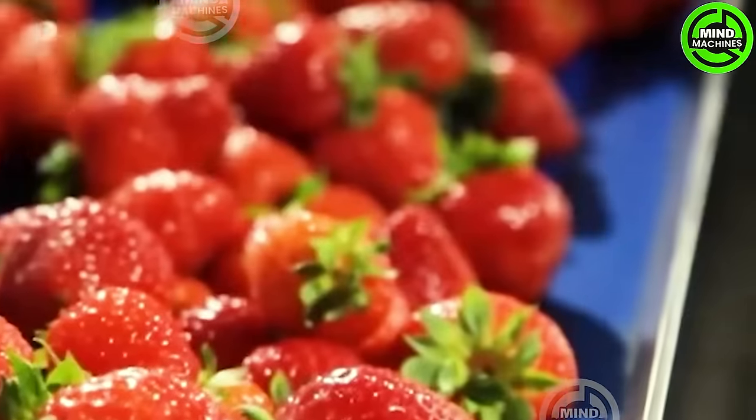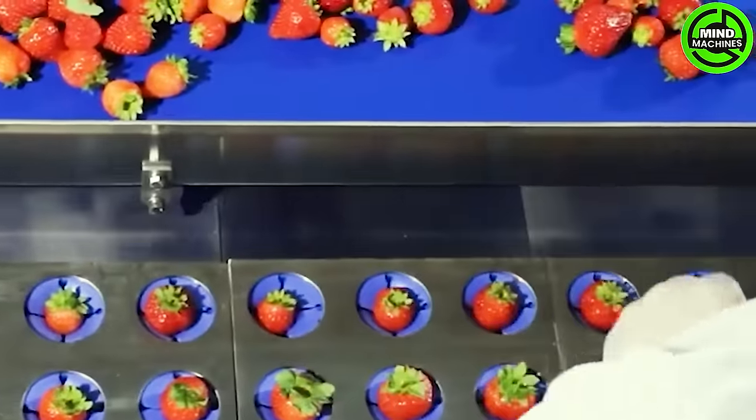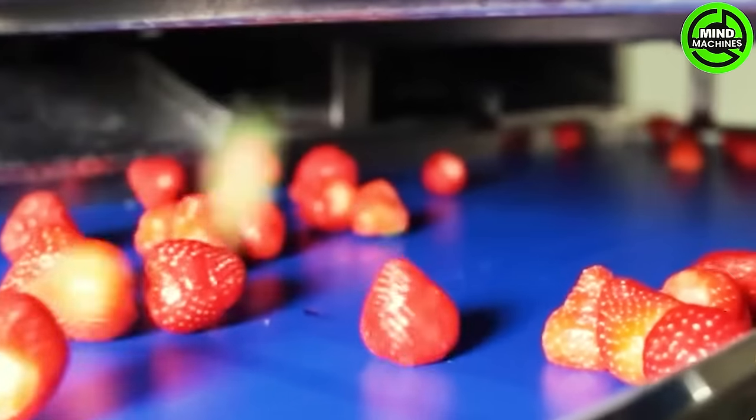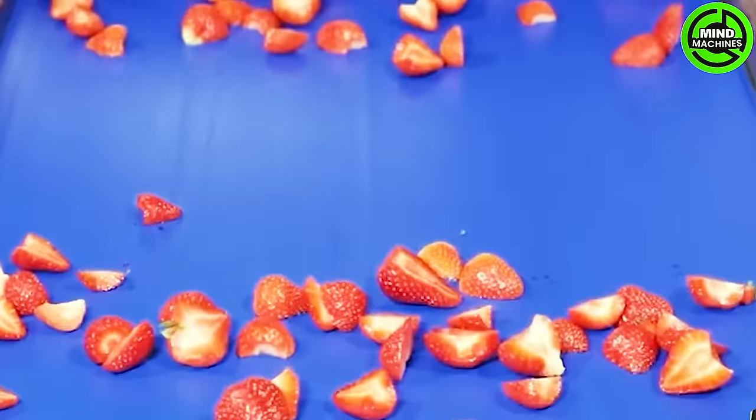This innovative machine was designed to minimize manual labor and delicately handle each strawberry to prevent mechanical damage. As the new harvest season approaches, get ready for its remarkable efficiency.